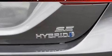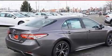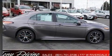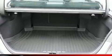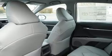Remote keyless entry and a split folding rear seat round out the convenience features. Toyota ensures the safety and security of its passengers with equipment such as dual front impact airbags with occupant sensing, head curtain airbags, traction control, brake assist, ignition disabling, an emergency communication system, and four-wheel disc brakes with ABS.